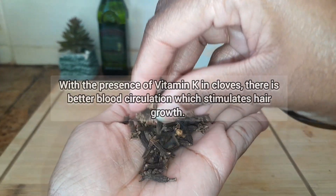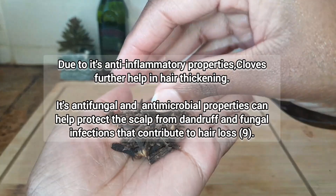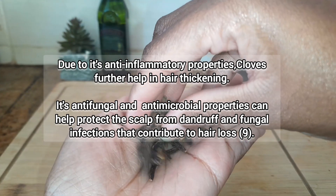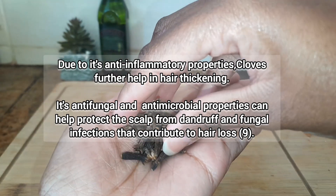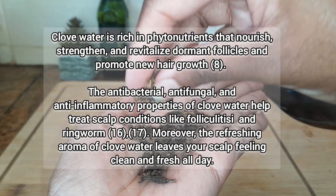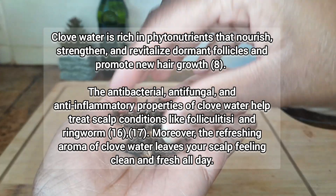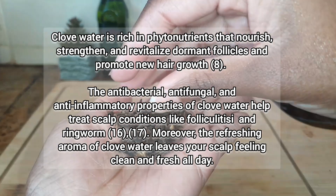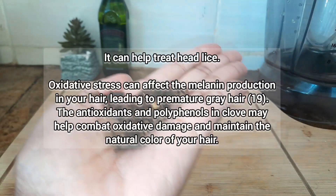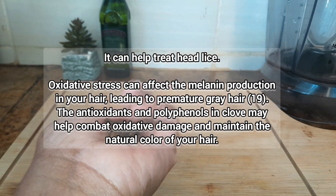With the presence of vitamin K in cloves there is better blood circulation, which stimulates hair growth. In addition, its anti-inflammatory properties help thicken the hair. Its antifungal and antimicrobial properties can help protect the scalp from dandruff and fungal infections that contribute to hair loss. Because it is rich in phytonutrients that nourish, strengthen, and revitalize dormant follicles, it has the capacity to promote new hair growth, treat scalp conditions like ringworm, and treat head lice according to studies.